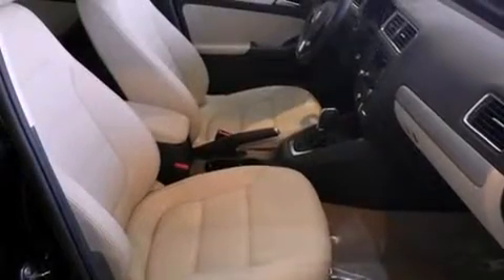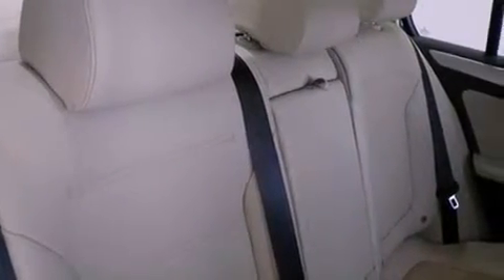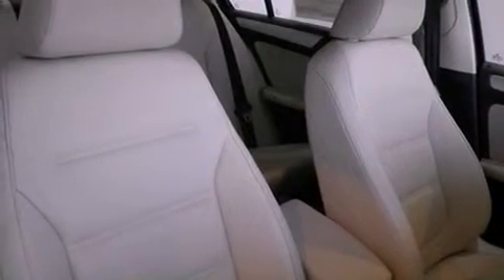The following features are also included: cruise control, heated side view mirrors, an anti-lock braking system, side curtain airbags, a first-aid kit, and air conditioning.